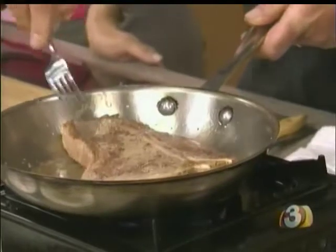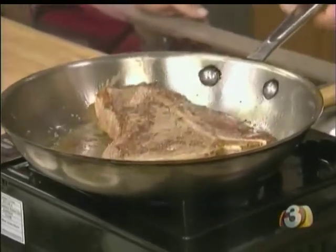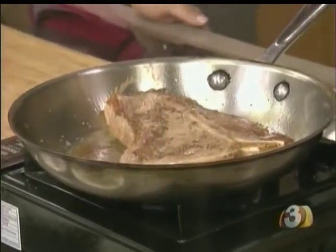It'll still stay at a great temp. Do you wait to season it until right before you cook it, or do you season it and let it sit? Right before you cook it — because otherwise it'll pull too much juice out.